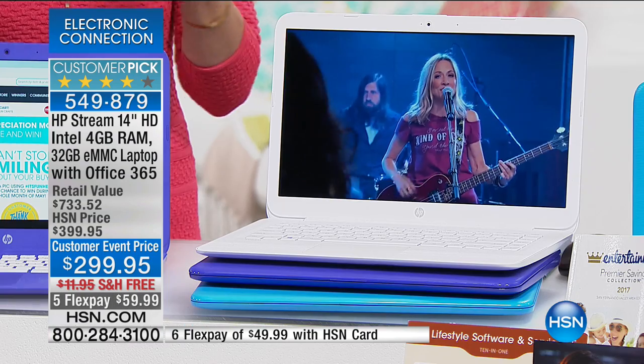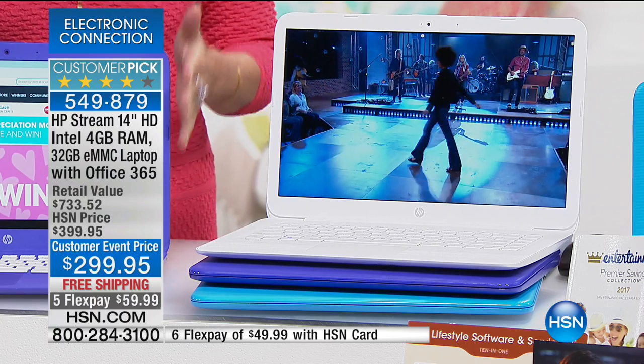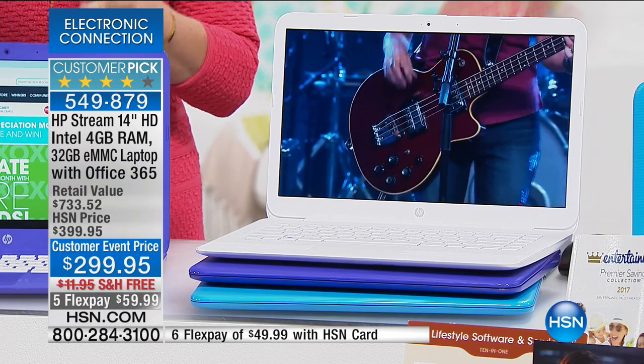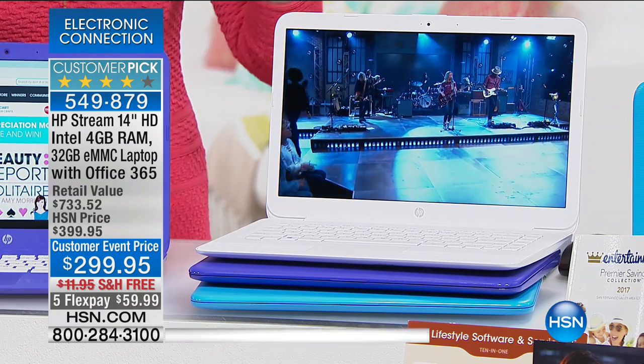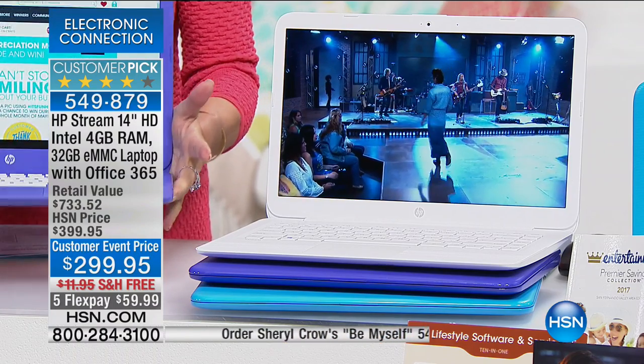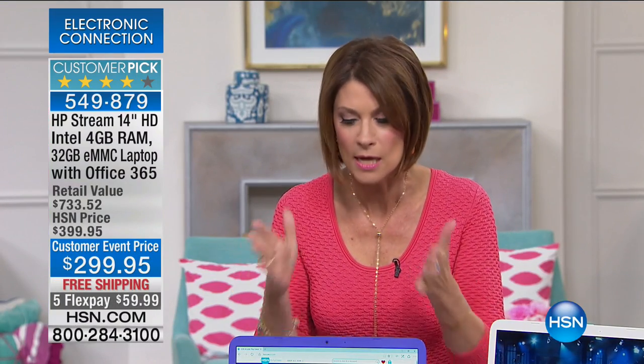This is for those of us who really don't need all the capabilities of the more expensive computers. If you use your computer for word processing, watching movies, checking emails — things like that — this is the one you want. It is so light it almost floats, and because it has no moving parts at all, your battery life lasts and lasts and lasts.